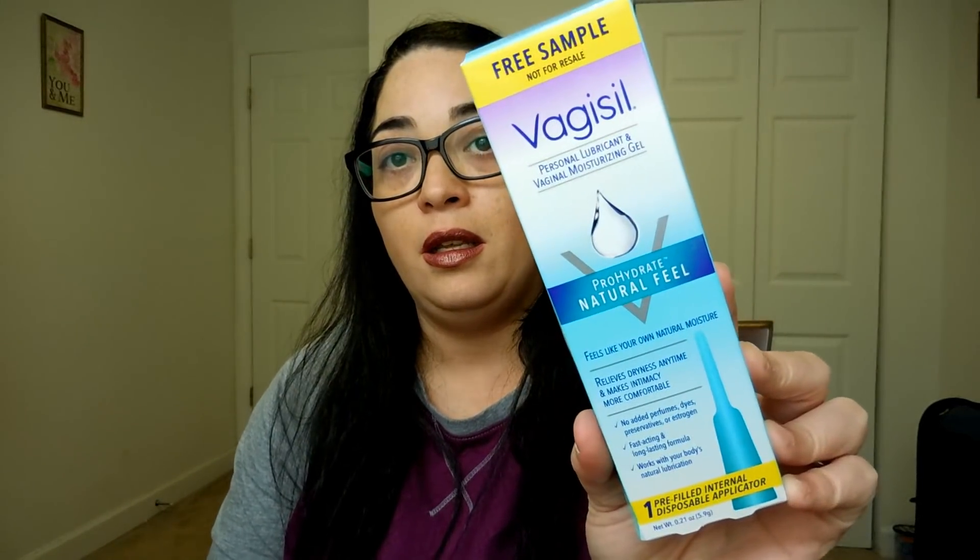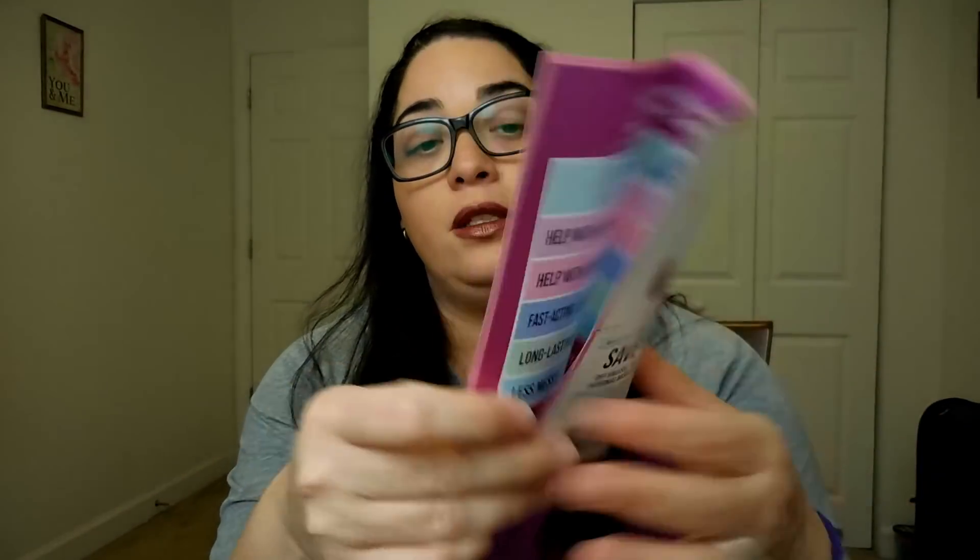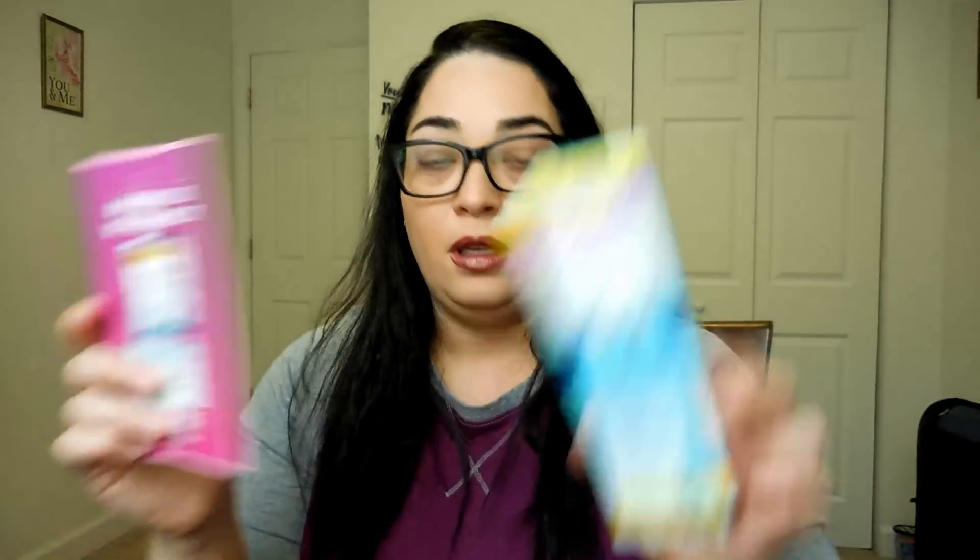Next one is from Sampler, and it's this Vagisil Personal Lubricant Vaginal Moisturizing Gel, a $3 off coupon, and some information about the product. That was from Sampler.